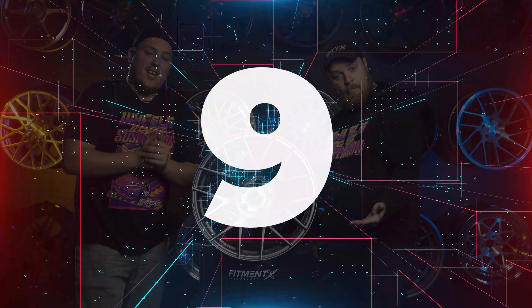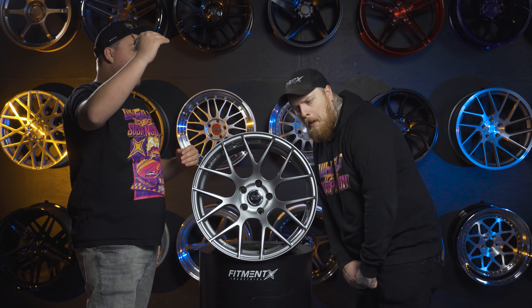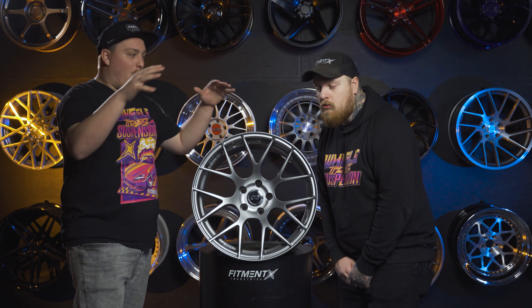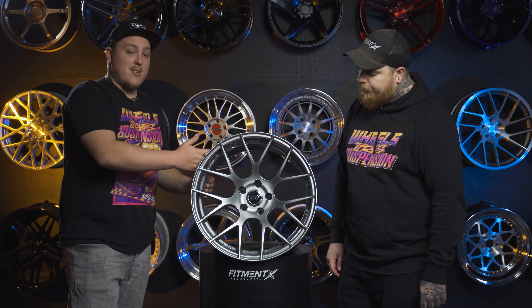Number nine on the list, we got the Enkei Ryzen. Now this is kind of like the underdog of the Enkei wheel lineup. I know the RPF1 takes the top spot and really kind of overshadows everything else in their lineup. But the Ryzen is just cool.